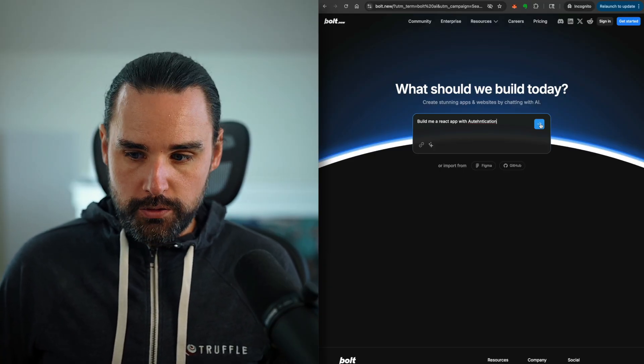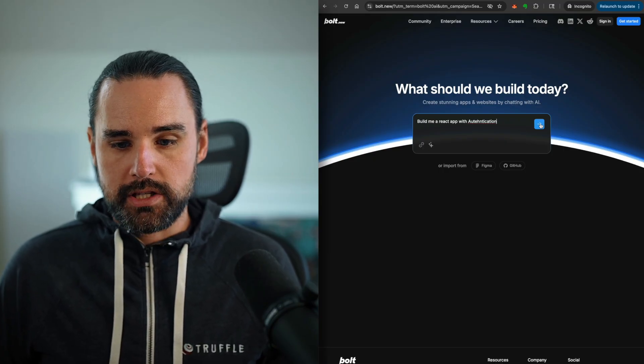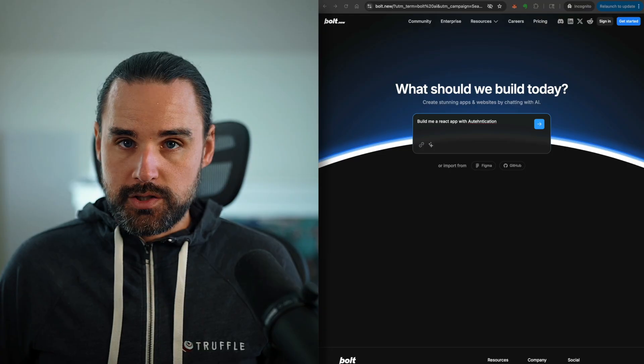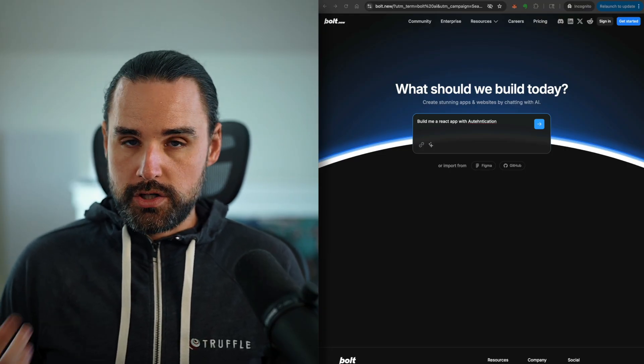We're talking about actual files and folders — not just snippets of code, but a full-blown starter app with routing, UI components, and even some placeholder content. And it's not just a one-stop thing. You can iterate on it. If you want to add a dashboard with charts, you can do that later.